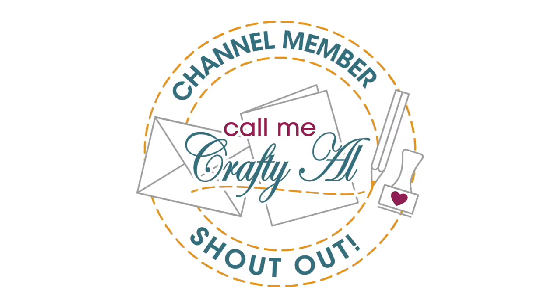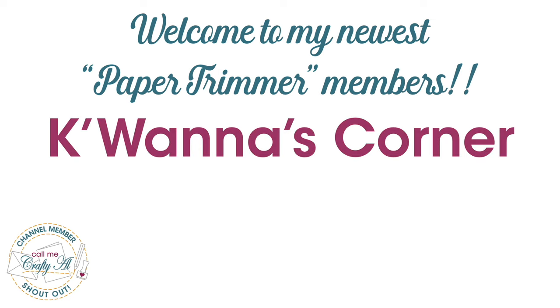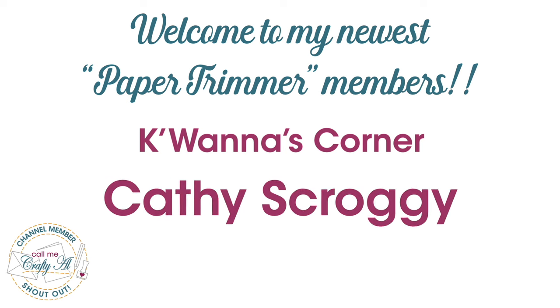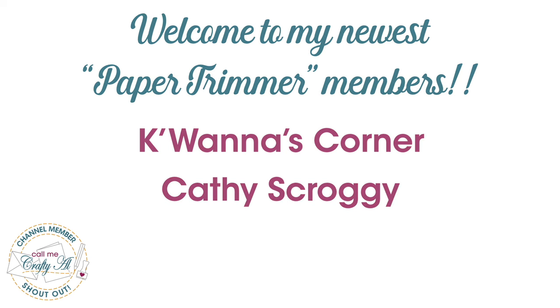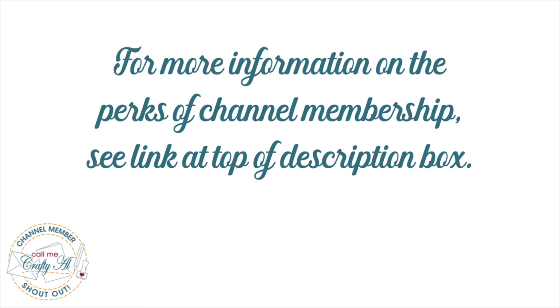Before I share that first card, I wanted to stop by with a special channel member shout out. I recently had a couple of members upgrade to paper trimmer level member, so I would like to say thank you to Kiwana's Corner and Kathy Scroggie. Thank you so much for the upgrade and your continued support, and thank you as well to all of my channel members. You keep me creating here on YouTube and help keep the current sheet load free for all subscribers. If you're ever interested in finding out more about the perks of channel membership, you can click on the join button below this video or use the link in the description box below.